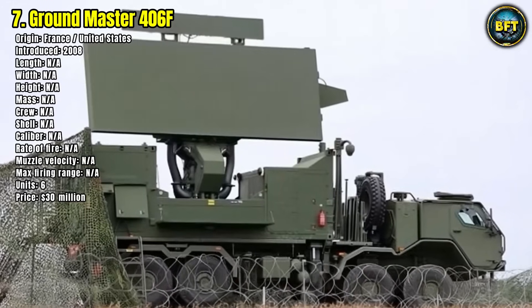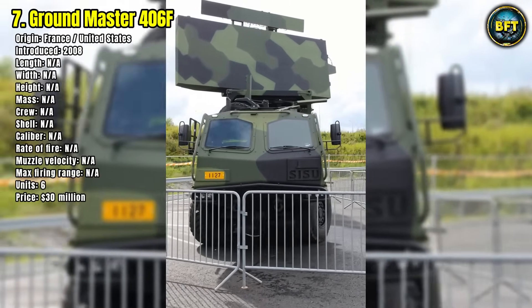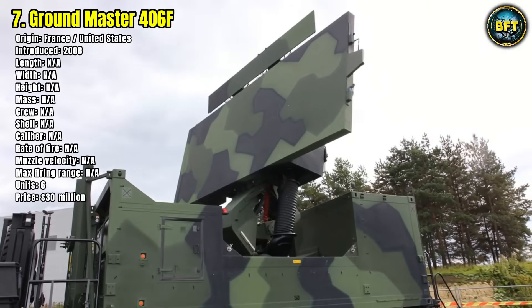The radar is mobile, quick to deploy, and protected against electronic warfare. Its role is not to fire a shot, but to ensure others do, long before the enemy gets close.